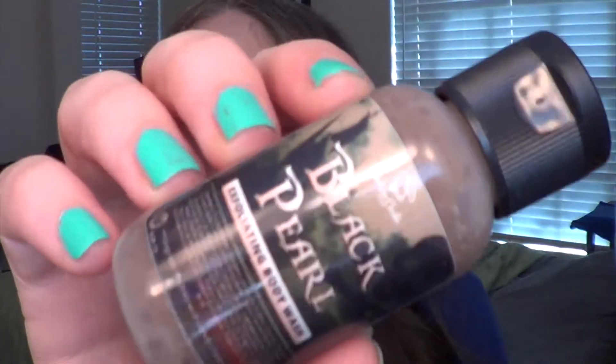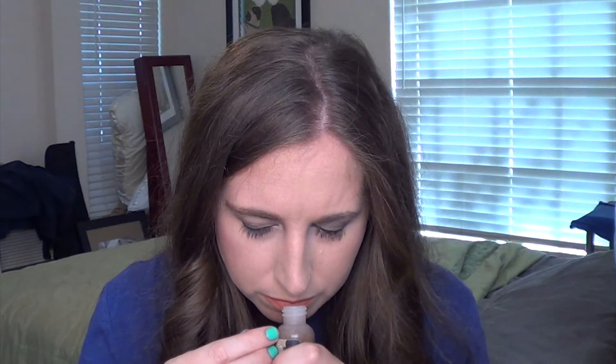Next we have the exfoliating body wash called 'The Black Pearl' — that's Jack's ship. It smells really weird. It says this is freedom from smelling like a dirty pirate; liberate your skin with scents of fresh tropical pineapple, pink pepper, fresh Cuban tobacco, sensual suede, and light notes of peony and jasmine. I don't know if it's the pink pepper that makes it smell really dark — it's got a spiciness to it. We'll see about that.